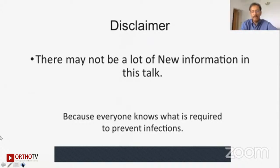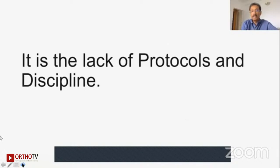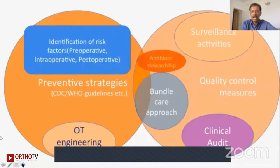We have heard it before, we have read it many times before, but the actual problem is not the lack of knowledge for surgeons — it's the lack of implementation, the lack of protocols and lack of discipline. When we talk about a low rate of infections and what we are proud of at Ganga Hospital in 2019 across all 16,450 cases, we look at a monthly denominator of how many infections we have had, and it is very low in clean surgery.